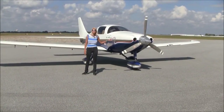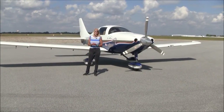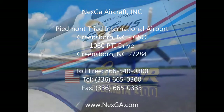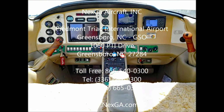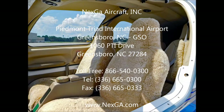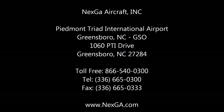Why fly a normal aircraft when you can fly a Columbia? For NextGA Aircraft, I'm May Kay Buehler. Thanks so much for watching. We'll see you next time.